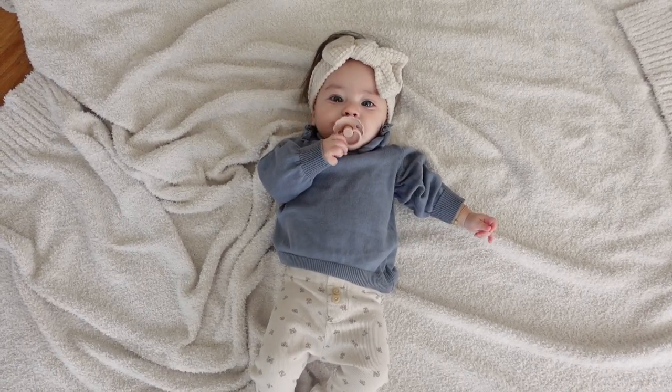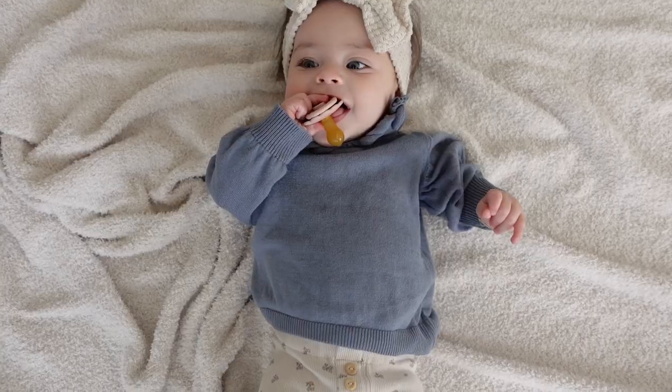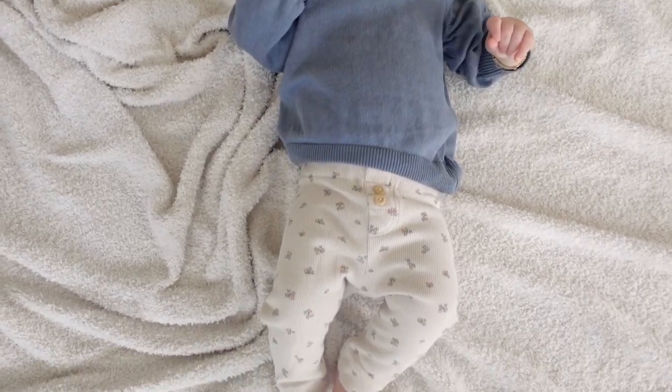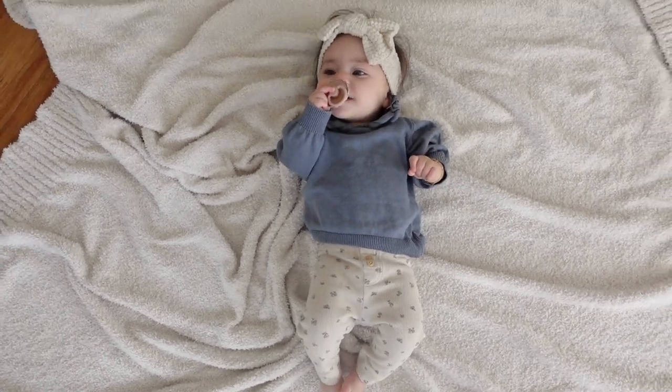Junie girl, you ready to show them your outfit today? First, we've got this little waffle headband from Walmart. This little Peter Pan collar sweater is from H&M — I totally have a thing for Peter Pan collars. And then these little ribbed floral pants are also from H&M. Going very casual today. You look cute, girlfriend.